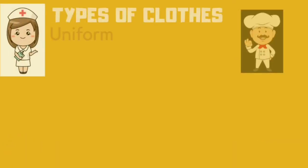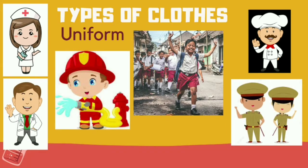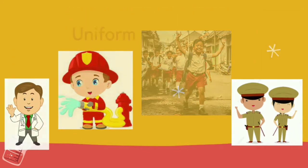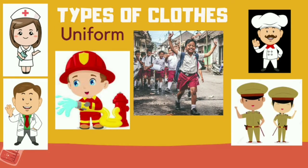Types of clothes — mainly uniform. Most of us will wear a uniform. Students wear uniform to school to show equality. Other community helpers like firemen, doctors, nurses, policemen, and chefs also wear uniforms, so that we can easily identify them. For example, a policeman will wear khaki, a fireman wears red clothes, and a doctor wears a white coat.